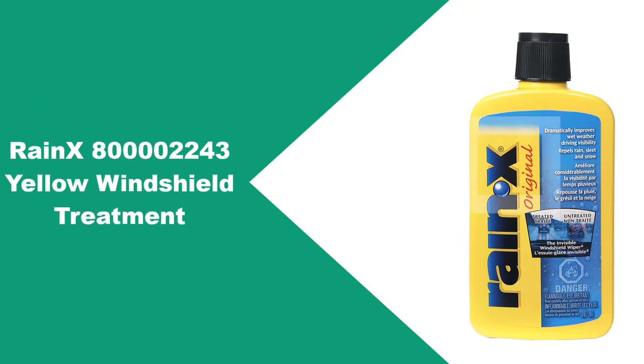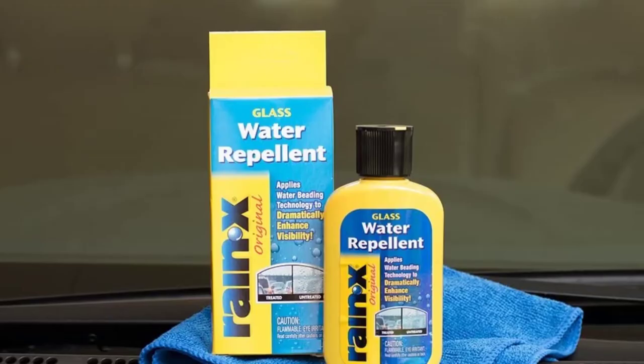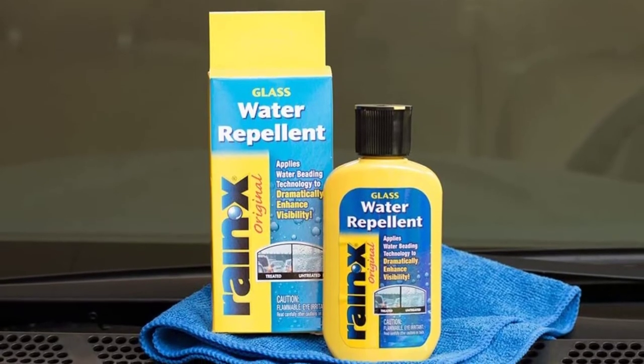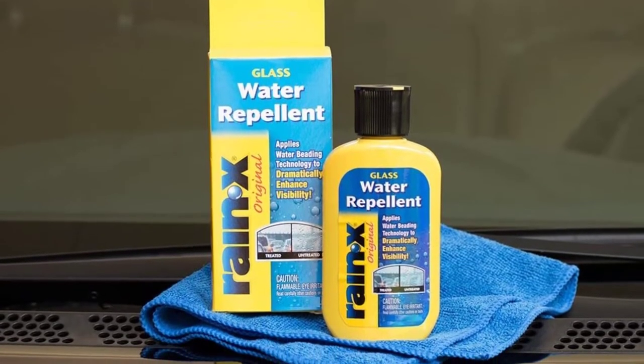At number 1: Rynx 800M2243 Yellow Windshield Treatment. The way almost every windshield washer is designed to operate is by finding its way into the reservoir before getting sprayed onto the windscreen.